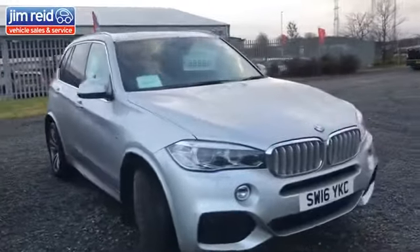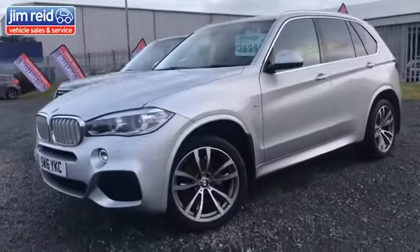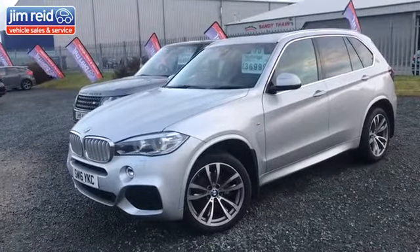Next to that, we have a BMW X5, 2016 registration. We know this car very well — in fact, it was Jim Reid's wife's car, so we know it very, very well. One owner from new, and again lovely spec with a lot of extras as well.